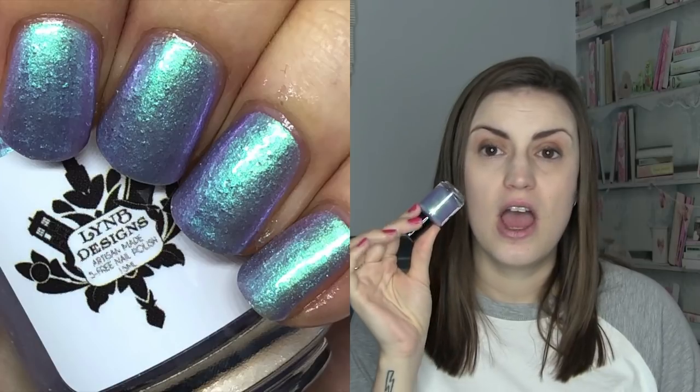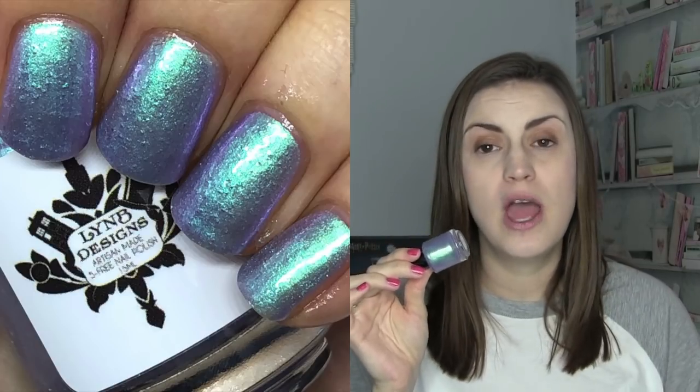A new brand to me last year was Lynn Bee Designs, from their Fantastic Beasts collection — this one is called Occamy. The shift in this just blew me away. It's a purple base with a tealy green shift that is incredibly strong both in the bottle and on the nail. Normally a polish with such strong shimmer is thinner, but this was super opaque with the shimmer still super apparent. For one of my first experiences with Lynn Bee Designs, it was absolutely beautiful. That was Occamy by Lynn Bee Designs.